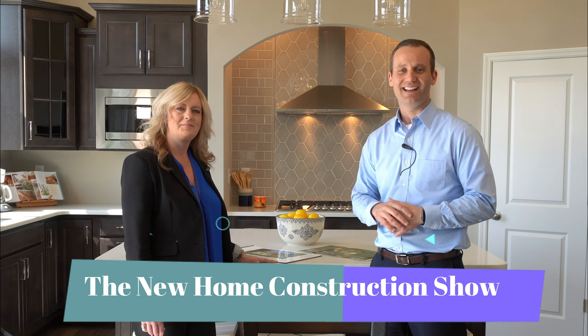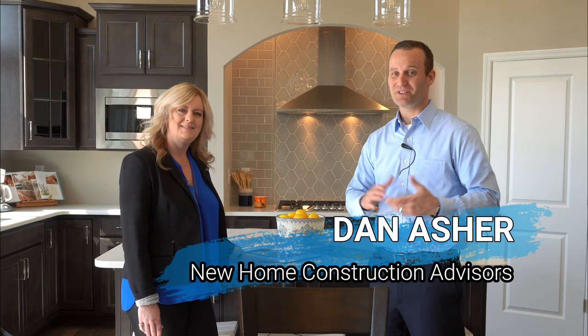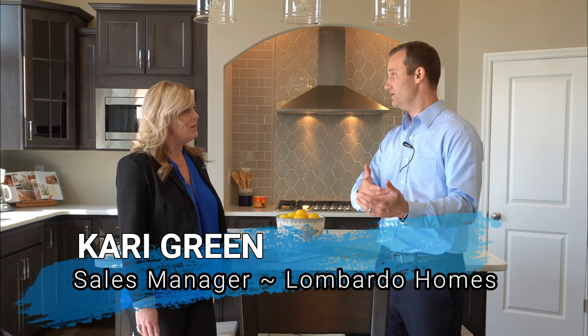Hey everybody, welcome to the New Home Construction Show. I'm Dan Asher with the New Home Construction Advisors, and I am here in a beautiful Lombardo Homes community with Keri Green. First off, Keri, thanks for taking some time with us today and giving up some great information. Just tell them where we're at and what your role in this community is.